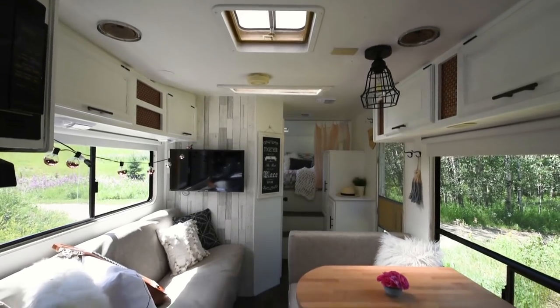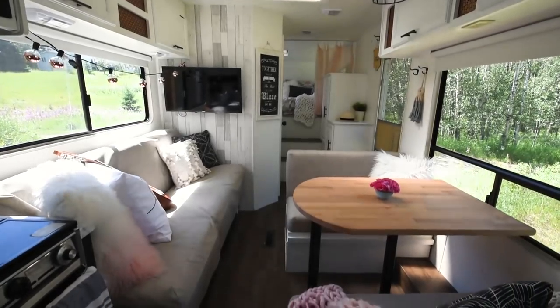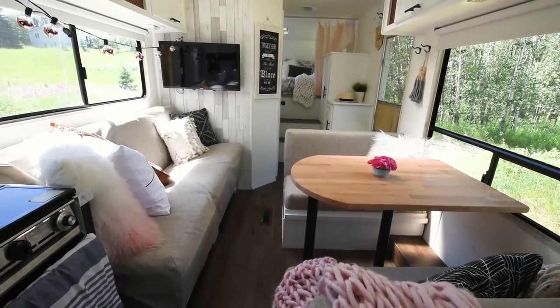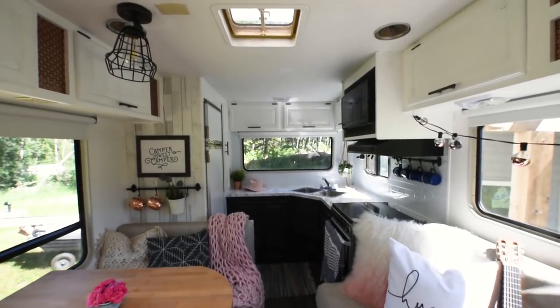Thank you so much for taking this updated camper tour with me. If you like this video, please let me know in the comments below what you think of our camper. Give it a thumbs up and subscribe to my channel for more DIY and home decor ideas. I'll see you guys all in my next video. Bye!